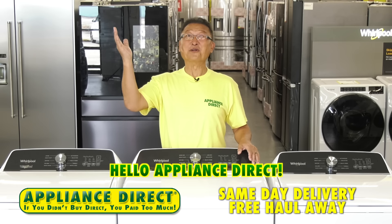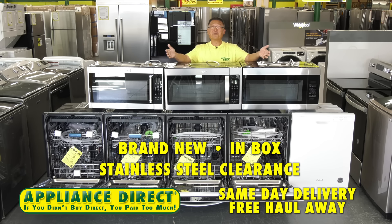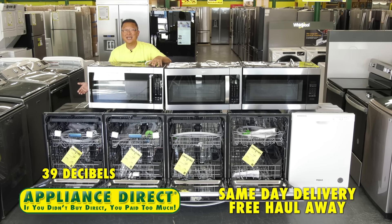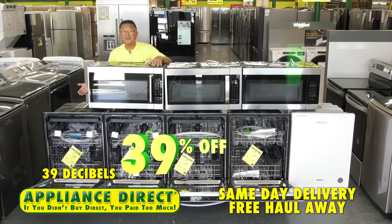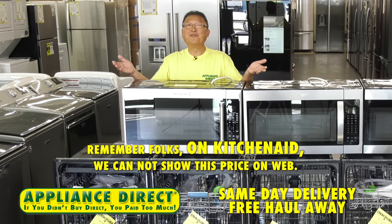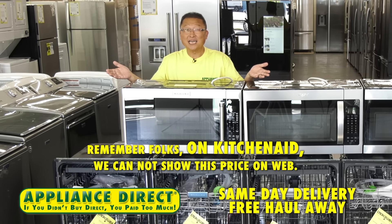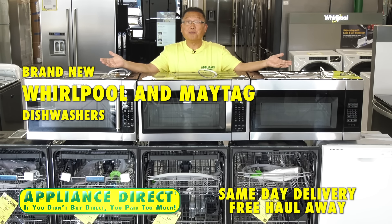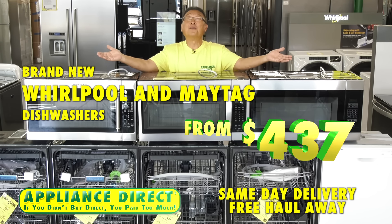Hello, Appliance Direct. Brand new in-box stainless steel clearance. KitchenAid model 204 dishwasher with the third rack, 39 decibels, 39% off — brand new in the box $697. Remember, on KitchenAid we cannot show this price on the web. KitchenAid is priced in store. Brand new Whirlpool and Maytag dishwashers from $437.